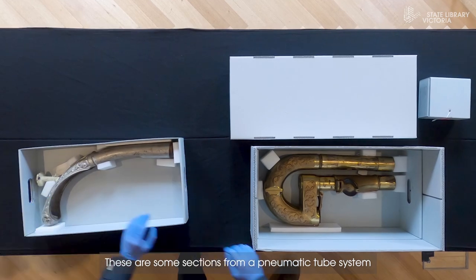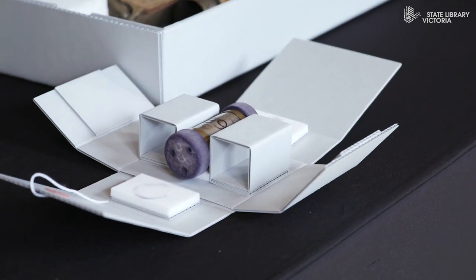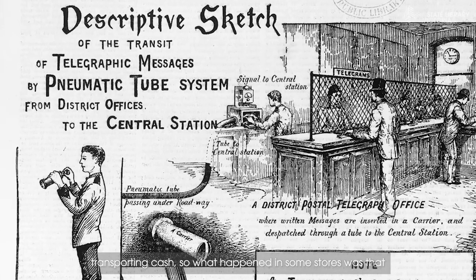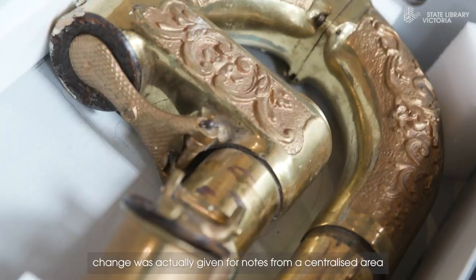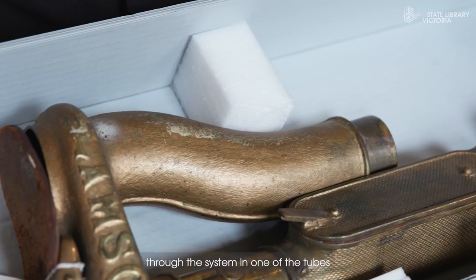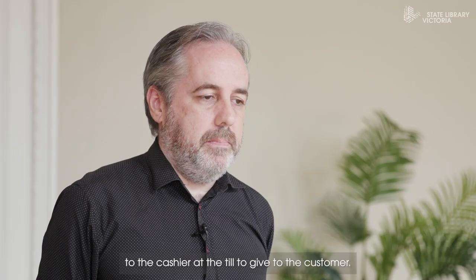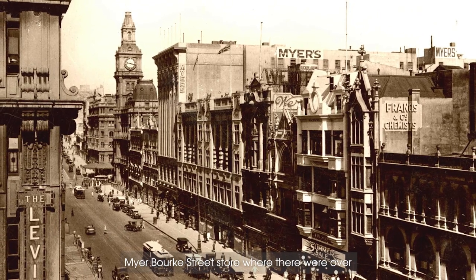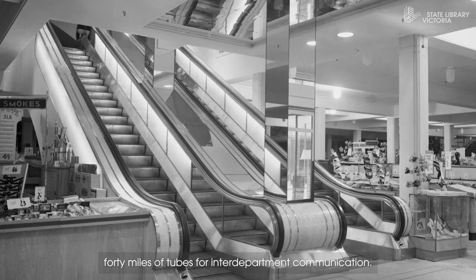These are some sections from a pneumatic tube system that come from the Coles-Meyer archive. In most department stores, these systems were used for transporting cash. What happened in some stores was that change was actually given for notes from a centralised area, and the cashier would send the note through the system in one of the tubes, and then the change and receipt would be sent back to the cashier at the till to give to the customer. This is quite likely to have come from the Myer Bourke Street store, where there were over 40 miles of tubes for inter-department communication.